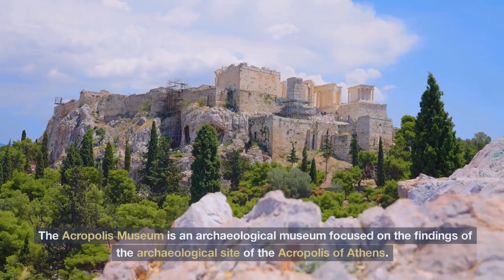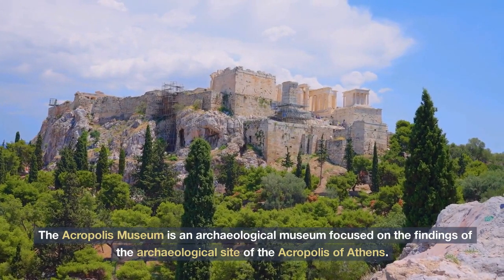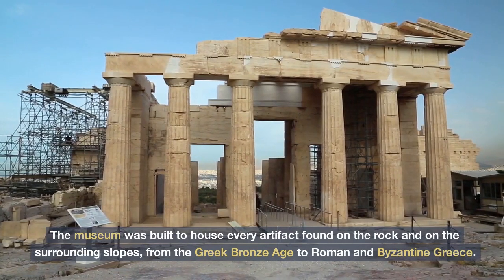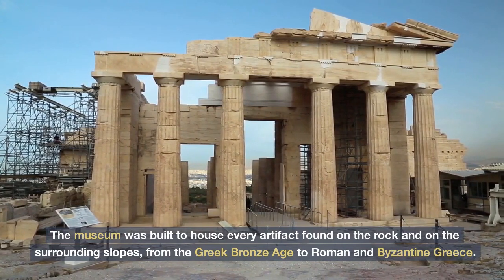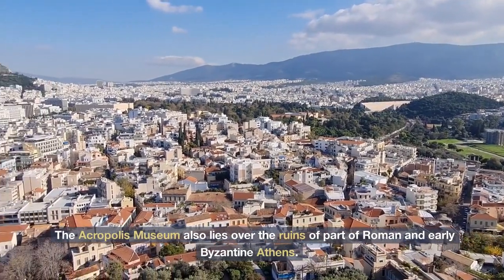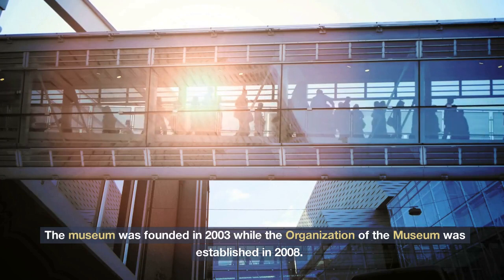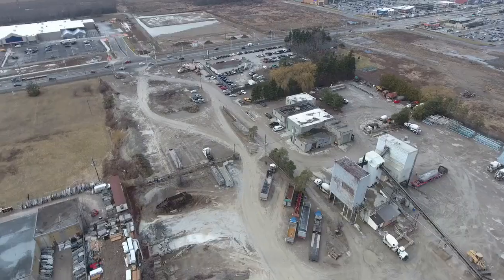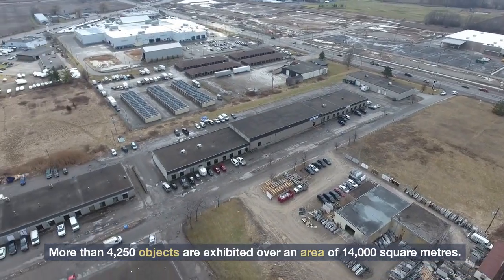The Acropolis Museum is an archaeological museum focused on the findings of the archaeological site of the Acropolis of Athens. The museum was built to house every artifact found on the rock and on the surrounding slopes, from the Greek Bronze Age to Roman and Byzantine Greece. The Acropolis Museum also lies over the ruins of part of Roman and early Byzantine Athens. The museum was founded in 2003 while the organization of the museum was established in 2008. It opened to the public on 20 June 2009. More than 4,250 objects are exhibited over an area of 14,000 square meters.